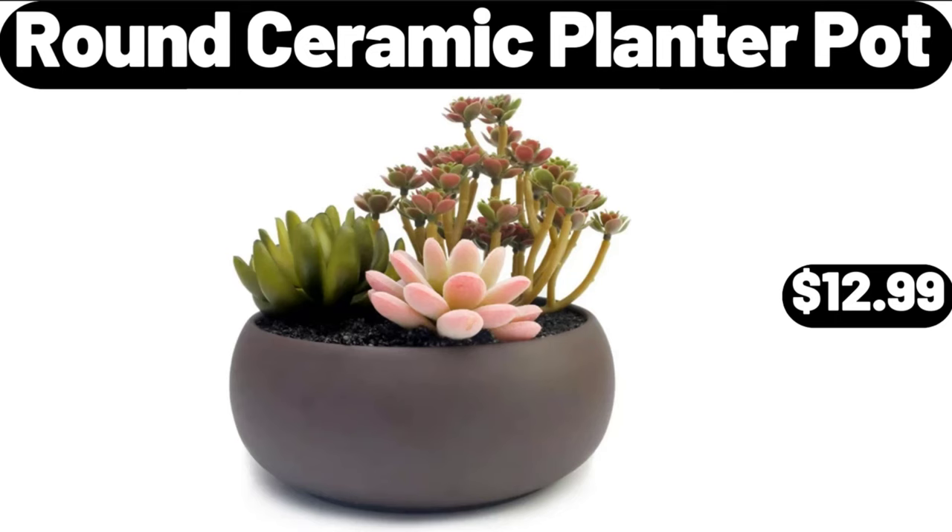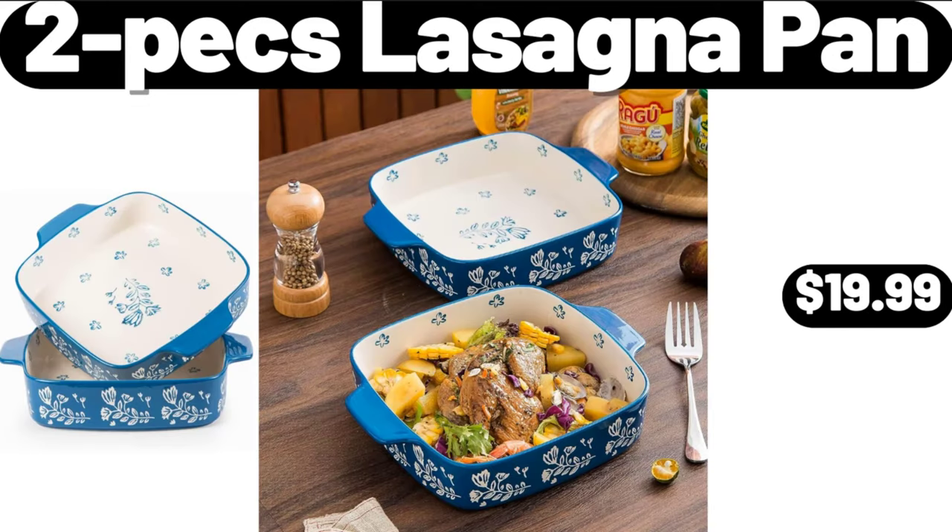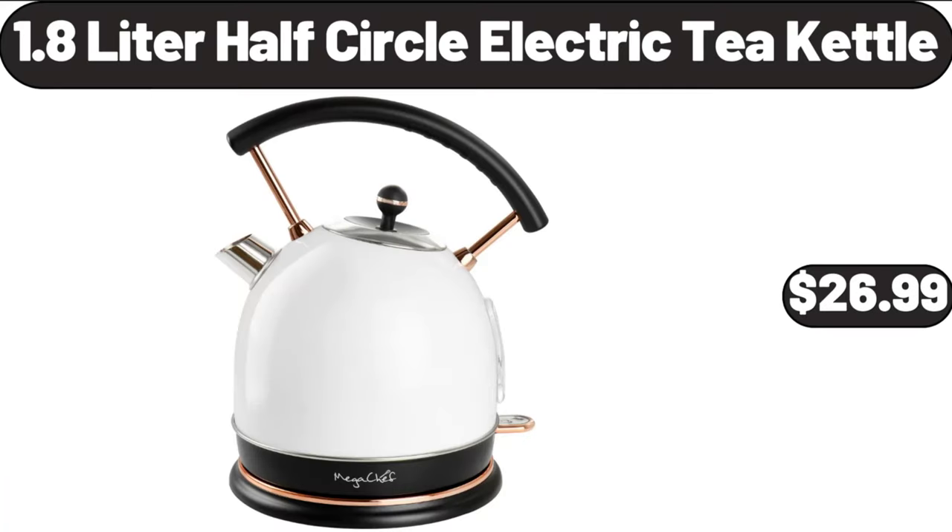Round Ceramic Planter Pot, $12.99. 18 Piece Kitchen Dinnerware Set, $32.99. 2 Piece Lasagna Pan, $19.99.